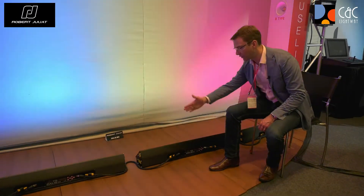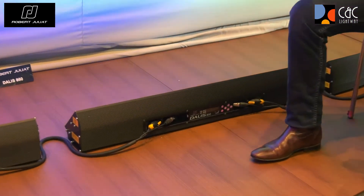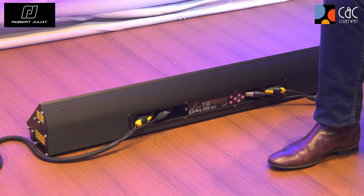This is the Dalis — as you can see, the one meter bar. It's very flat with a nice design. There is no fan on the unit, which means it is totally silent and can be used in very quiet conditions.